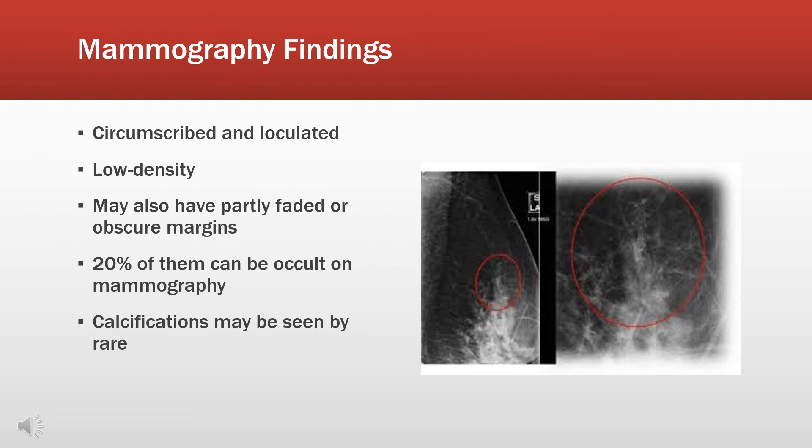On mammography, circumscribed and lobulated breast lesions are common findings for mucinous carcinoma. They also show low density, partly faded or obscured margins, and 20% of them could not even show up on the images. Calcifications may also be seen, but are pretty rare.